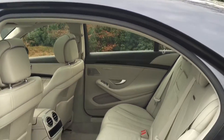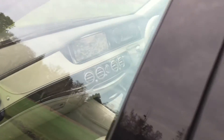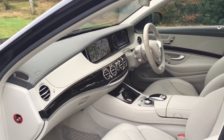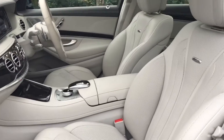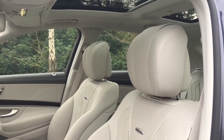We'll move to the front. Extremely comfortable, heated and ventilated AMG seats make this car an absolute pleasure to drive.